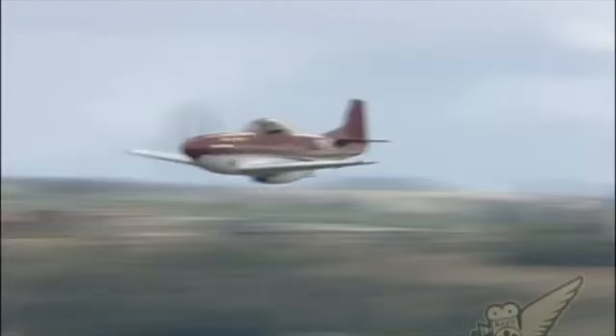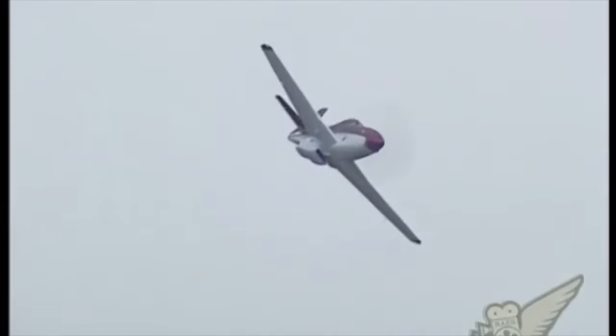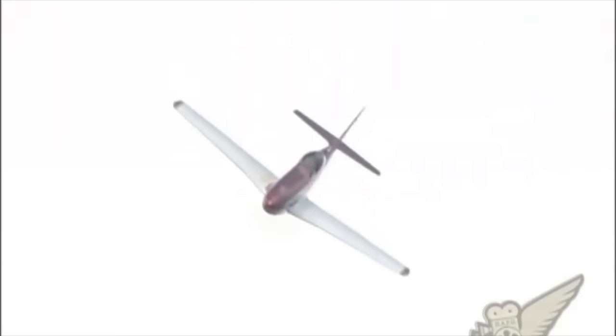You can buy the kit brand new for $297,000. There are also a few used on the market, and you can find them every once in a while with all the different engines in them, from V8 automotive engines to this specialty V12.